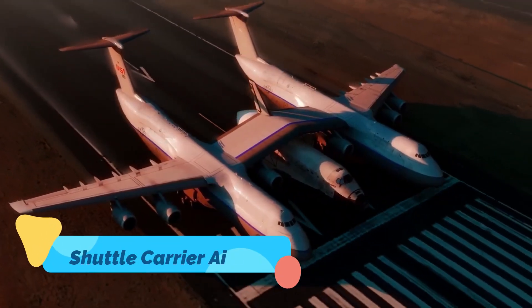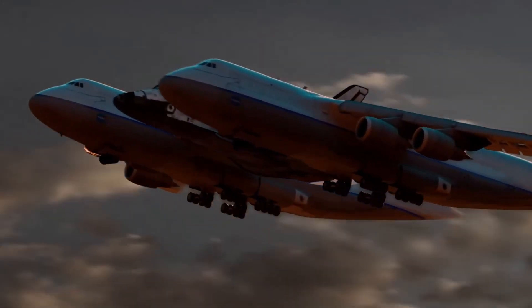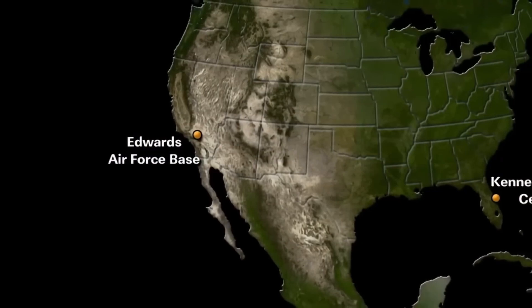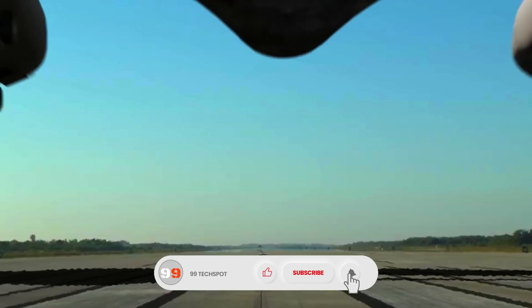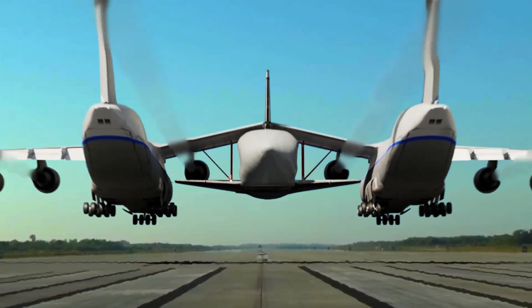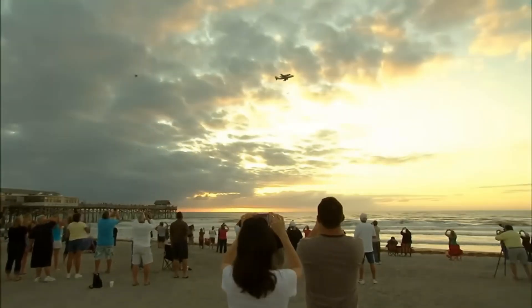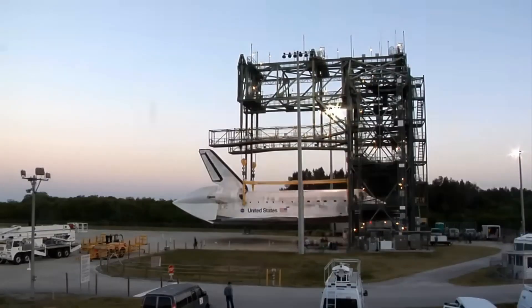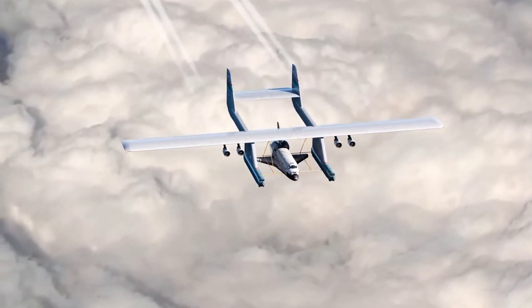Shuttle Carrier Aircraft. One of the most unforgettable sights in aviation was the NASA Shuttle Carrier Aircraft — most famously, the modified Boeing 747 that piggybacked space shuttles across the United States. Heavily reinforced and fitted with specialized mounts, this aircraft carried the weight of America's space dreams on its back, quite literally. It wasn't just transport — it was a logistical and engineering marvel, a blend of brute force and delicate balance. Its retirement marked the end of an era, but its imagery will forever define aerospace history.